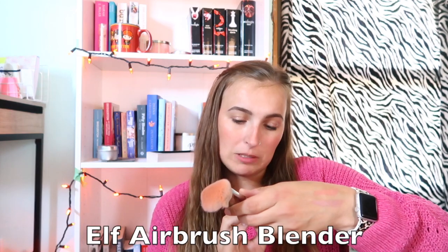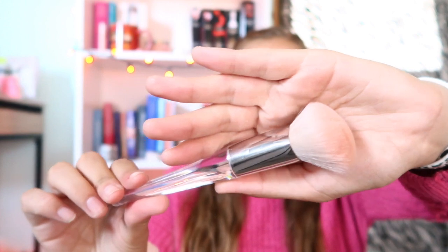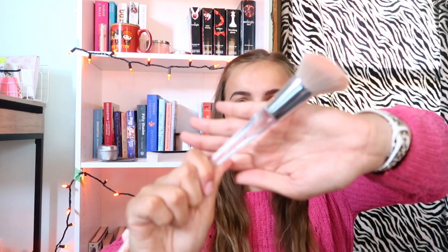A brush I've been loving lately is the ELF Airbrush Blender. I was actually looking for the ELF stipple brush but kept finding the wrong one, so I bought another one of these instead. I'm not mad about it because I really love this brush for blush. As you can see it is a little colored from my orange blushes, but it is just a beautiful blush brush — it works perfectly for blending in my blushes. I believe it's eight dollars or less, very affordable, and the aesthetic ELF is coming out with is great.